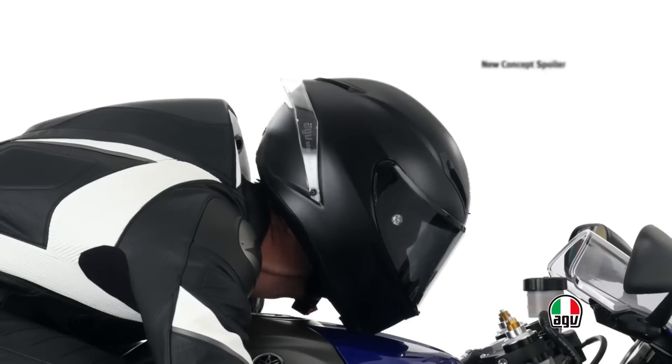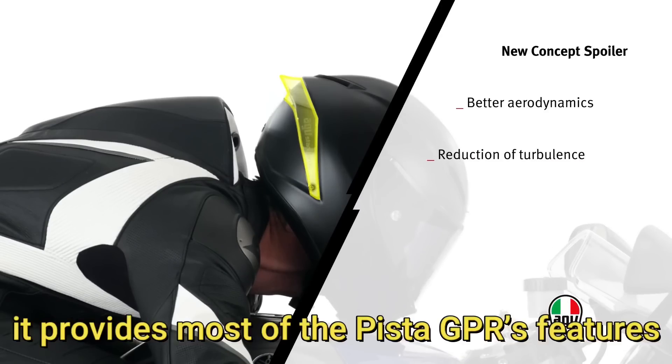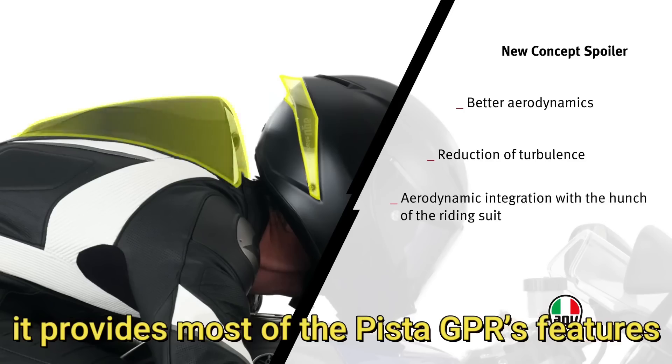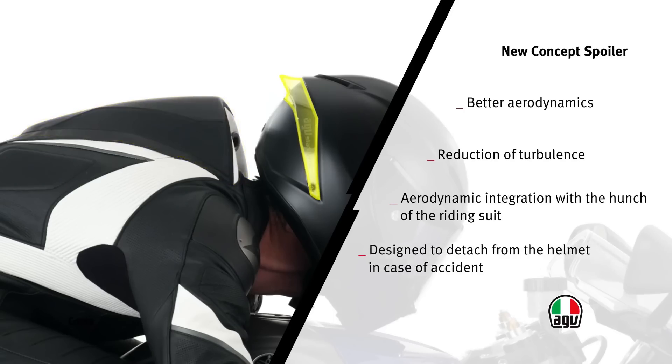Number 4 is an advanced version of the AGV Sport Modular featured as number 10 — taking this spot is the AGV Corsa R. Designed for uncompromising performance on the track, it provides most of the Pista GPR's features but with a carbon fiber glass shell and adjustable vents. Its new interior makeup provides a stable, pressure-free fit. The patented reversible crown pad features two different fabrics.